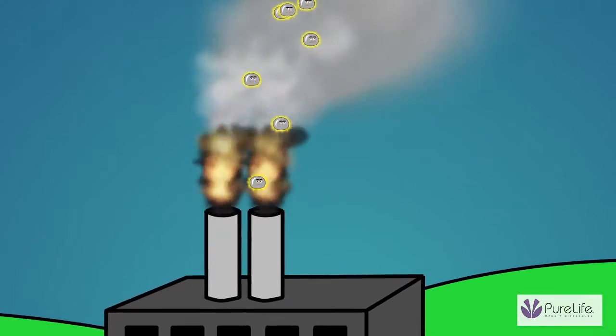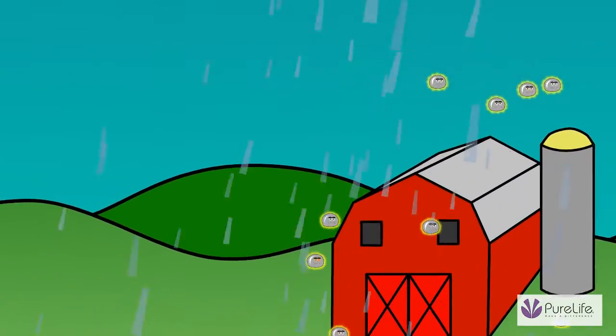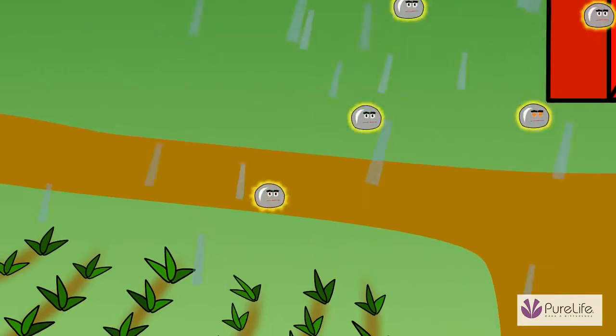Hey everyone, I'm a gas! The mercury that's been released into the air is picked up by precipitation and brought back down to Earth. Hello carrots! Hello taters!